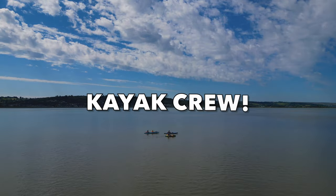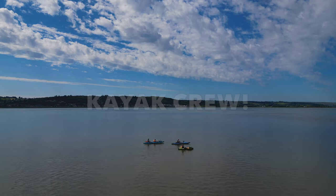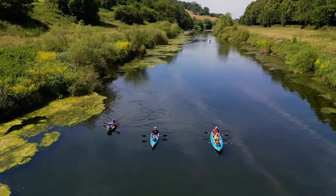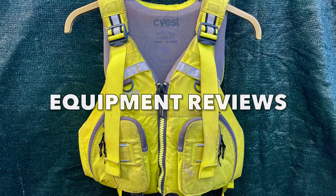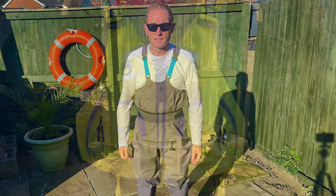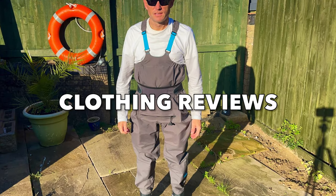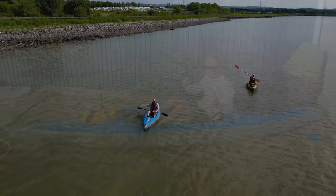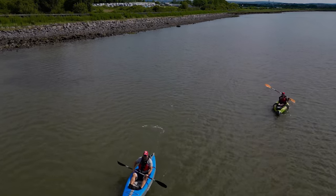If you like this video, please give it a thumbs up and consider clicking the subscribe button to get updates of our new videos. If you want to see more product review videos, click on the button for our playlist for product and gear reviews. We are regularly adding videos as we test out and evaluate products that we buy. Happy paddling from the kayak crew.